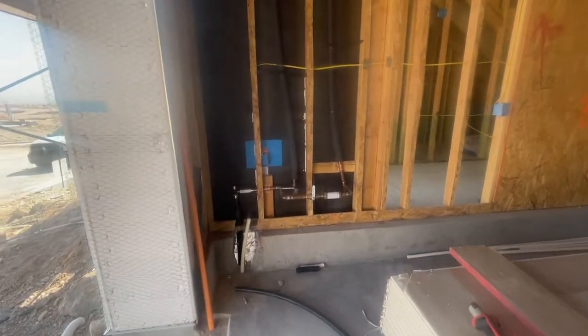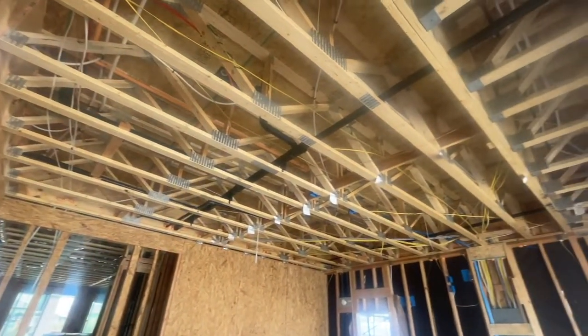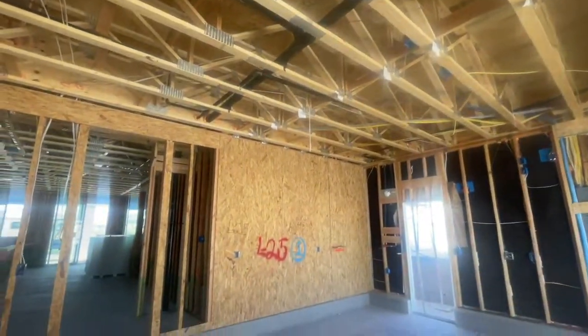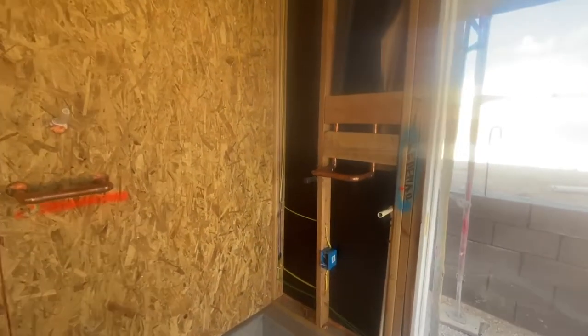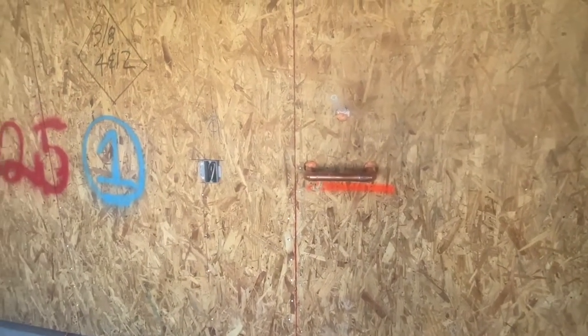Here obviously is going to be your plumbing. And that is your water line, that back pipe. This home is actually going to have a tankless water heater, and it's also plumbed for a water softener.